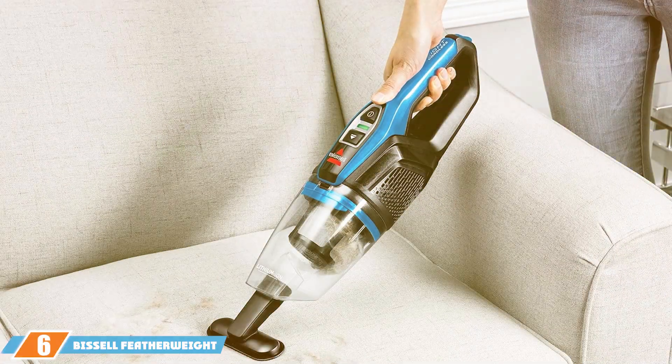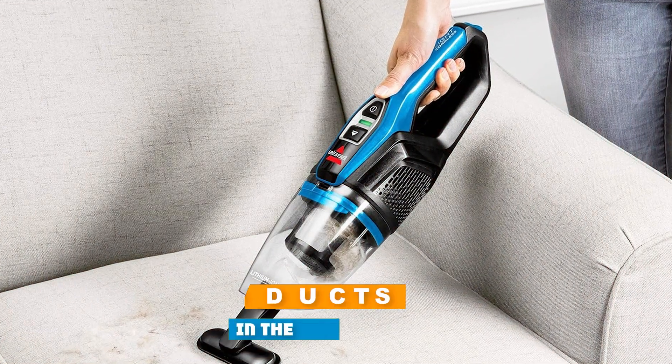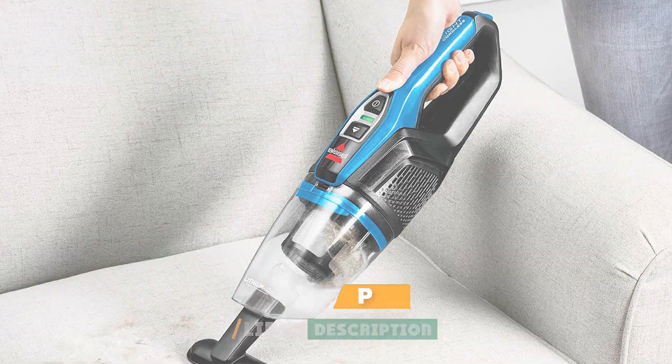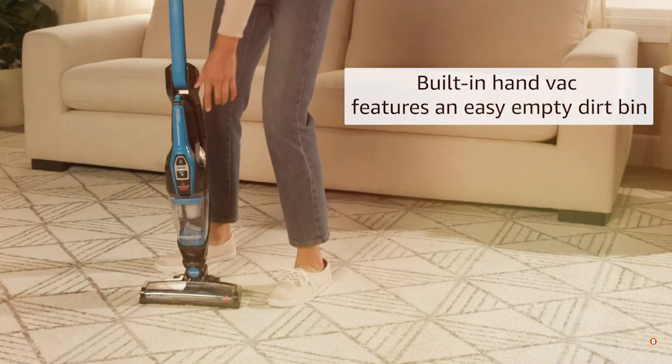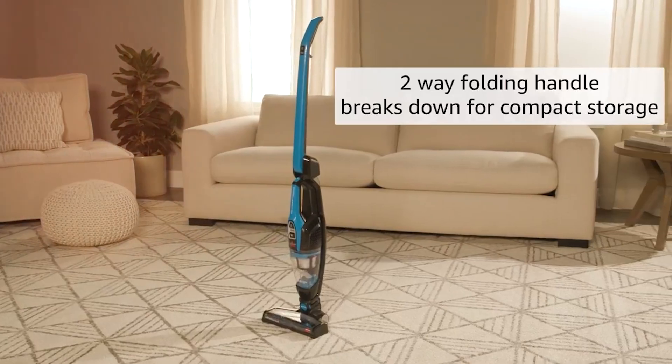Next up at number 6, we have the Bissell Featherweight Cordless Stick Vacuum in Electric Blue. This product offers the perfect balance of power and portability. Its vibrant color adds personality to your cleaning routine, while the cordless design allows for hassle-free movement around your home. With up to 25 minutes of runtime, it's perfect for quick cleanups.